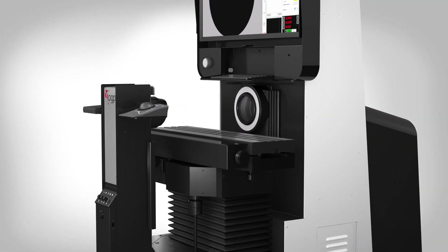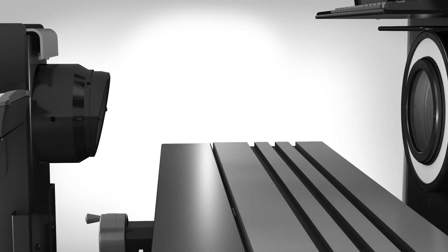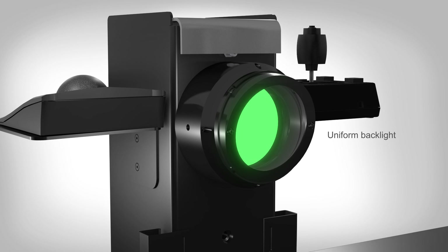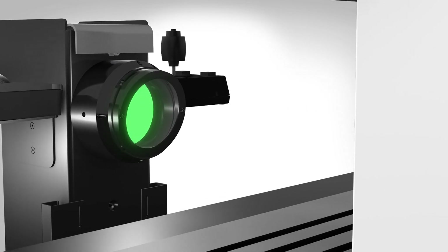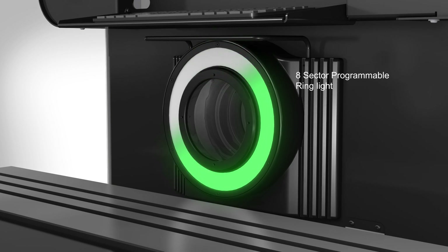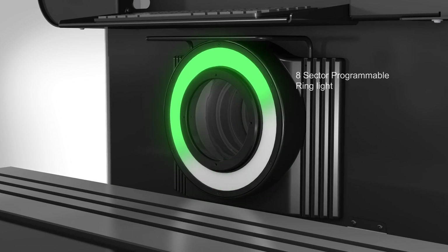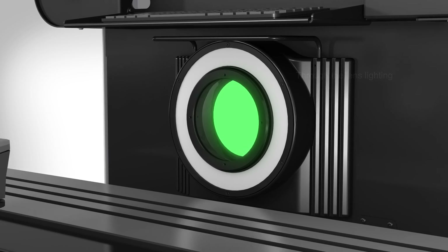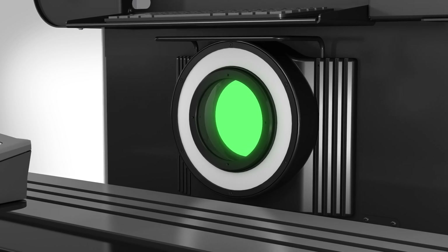C-Vision systems offer up to three available light sources. LED illumination sources are designed to complement the wide field of view optics, and uniform backlight picks up the smallest details in each part. The eight sector programmable ring light allows measurements of features that standard optical comparators won't detect with conventional surface light. Through the lens lighting is exclusive to C-Vision systems and allows an operator to illuminate an object straight on.